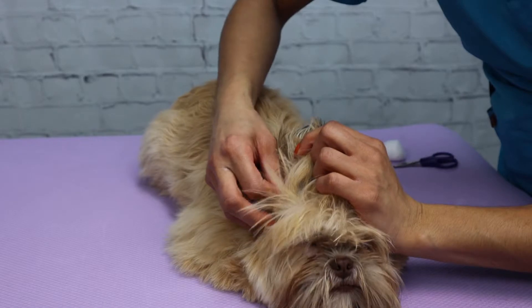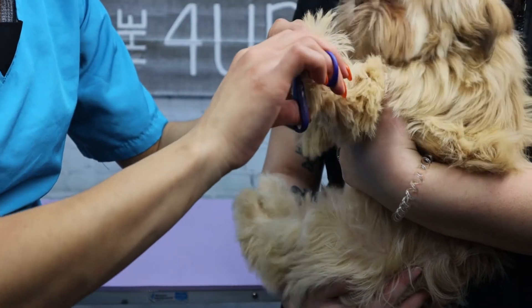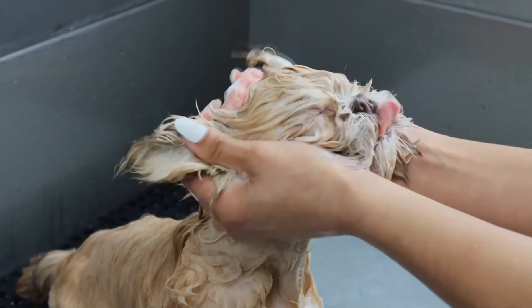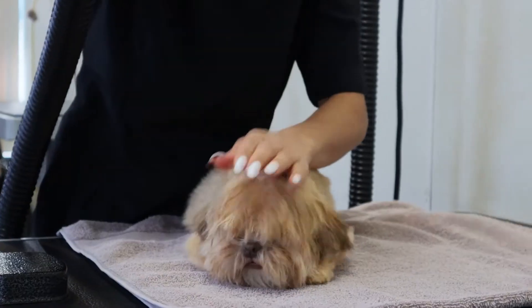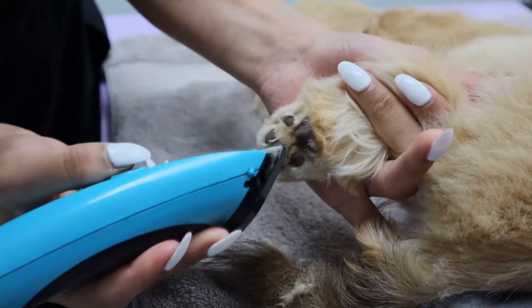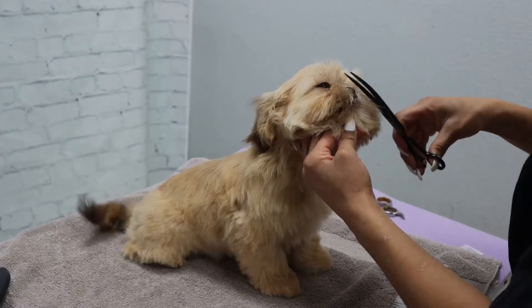At your puppy's first visit to the groomer we do what's called a puppy intro. We clean their ears, we trim their nails, we bathe them, we dry them, we brush them out, we trim their pads and feet, we trim their sanitary, and we trim the hair above the eyes. Now we typically don't do the full service groom their very first time because it's simply too big of a day for them.